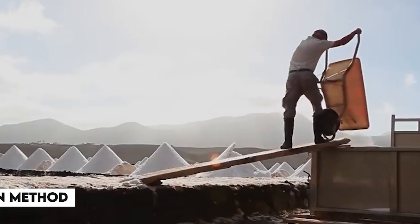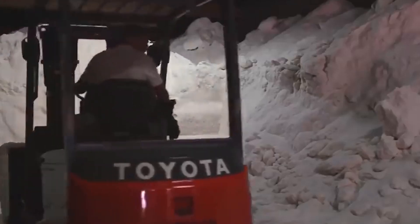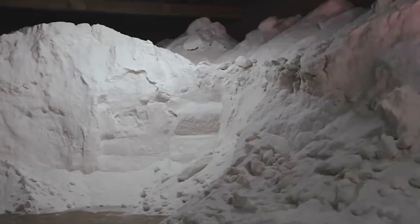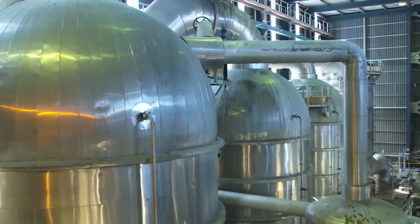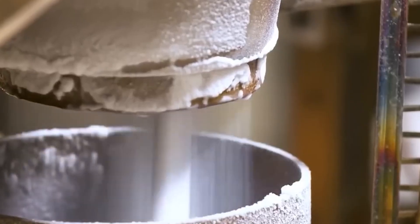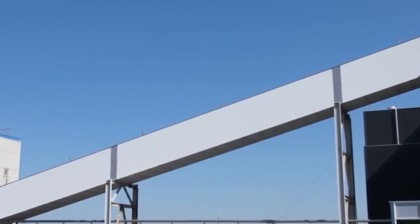The first method is seawater extraction, which involves collecting seawater and allowing it to evaporate naturally under the sun. As the water dries up, salt crystals begin to form. These crystals are then processed to remove impurities, resulting in the production of salt — a simple and natural way to obtain salt from the sea.